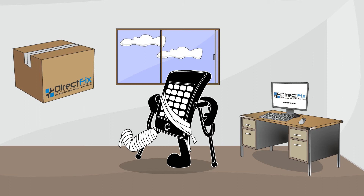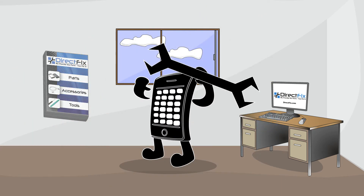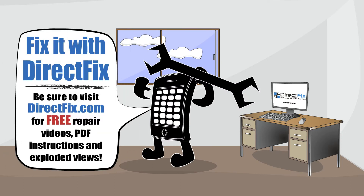Once you've ordered from directfix.com and your package arrives, your repair will bring an injured device back to life. Be sure to visit directfix.com for free repair videos, PDF instructions and exploded views. Fix it with Directfix.